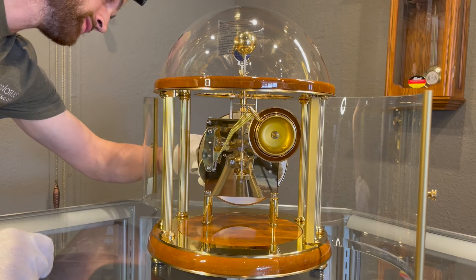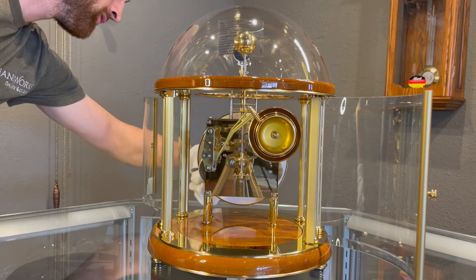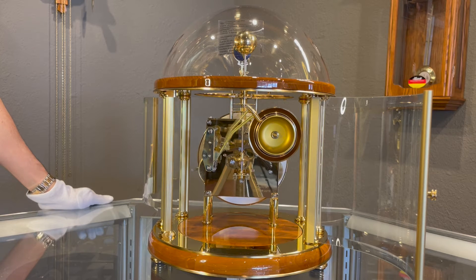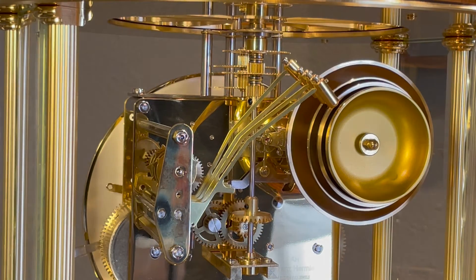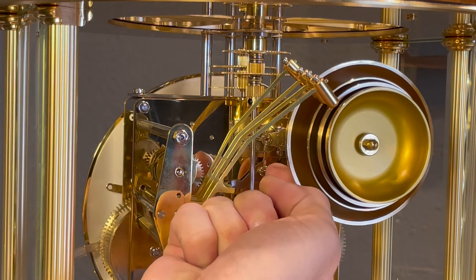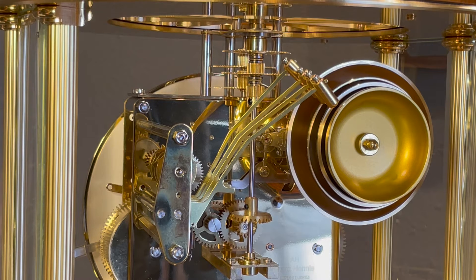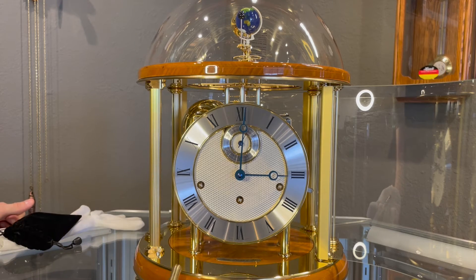This clock does not have a pendulum like a lot of clocks you may be familiar with. What it has is a floating balance up here — you can see this little disc rotating back and forth. This is actually what regulates the speed of the timepiece. This balance is very similar to what wristwatches have; it has the same purpose as a pendulum in that it regulates how fast or slow the clock goes. This clock has an eight-day mechanism so it needs to be wound once per week using the winding key provided.